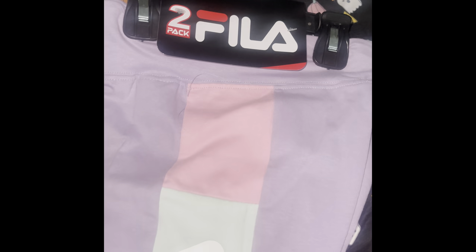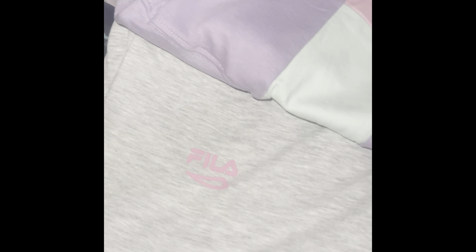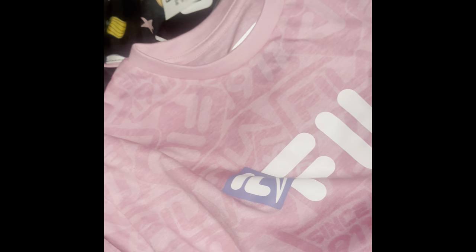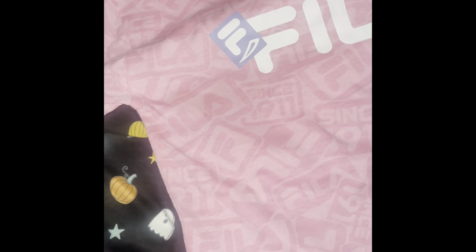I got her these two-pack Fila shorts. They did have a blue one but I fell in love with the colors of these. The first short is colorful and the next one is just gray with a really small logo print. These were $4.99 — I thought that was a good deal. I kind of regret not buying the other one, but I don't have enough Fila shirts to match it with. I found this one Fila shirt — the only one — which was $3.99.